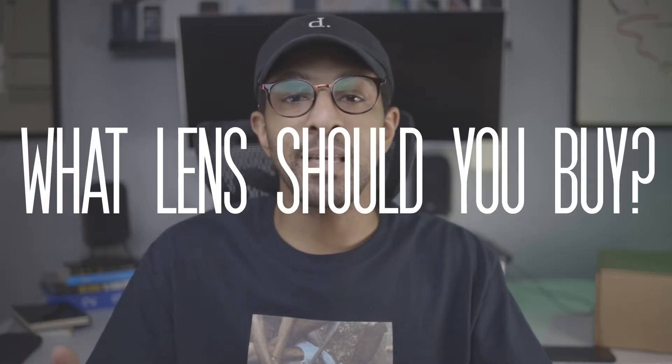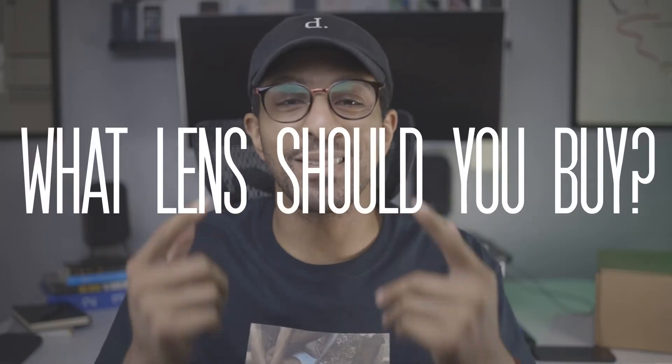What's up, Internet? My name is Matt Gisantana. Welcome to The Office, where we discuss tech and the world around it. Today I have a very quick video on a question that I see across YouTube and across social media — what is the best lens to get?